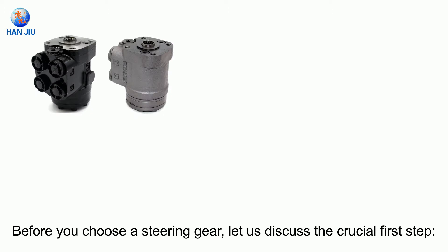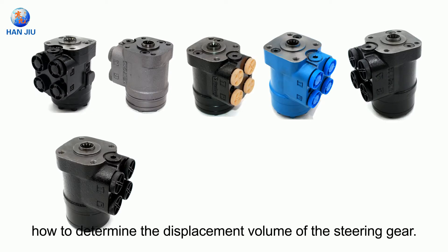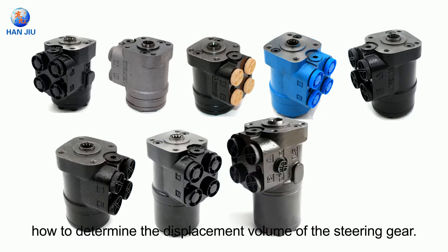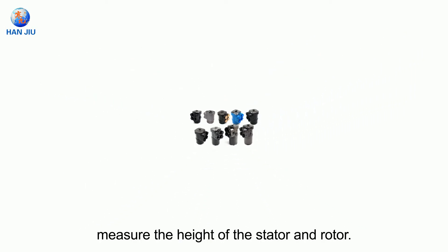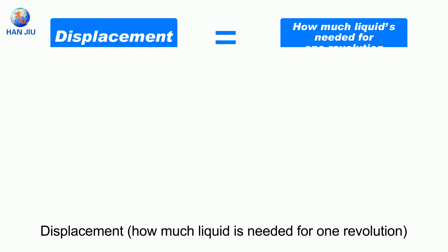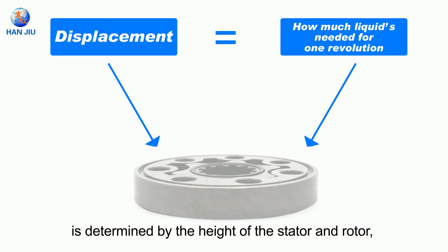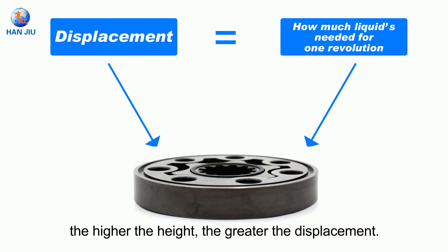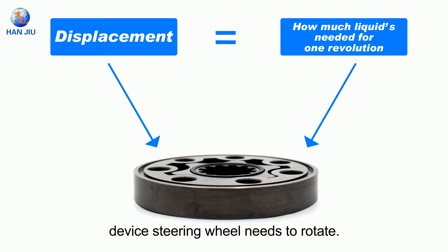Before you choose a steering gear, let us discuss the crucial first step: how to determine the displacement volume of the steering gear. A simple, fast, and intuitive way is to measure the height of the stator and rotor. Displacement — how much liquid is needed for one revolution — is determined by the height of the stator and rotor. The higher the height, the greater the displacement. Displacement determines the number of turns your steering wheel needs to rotate.